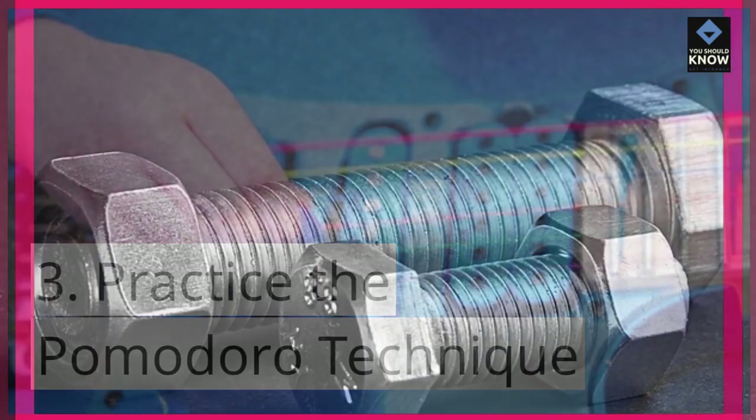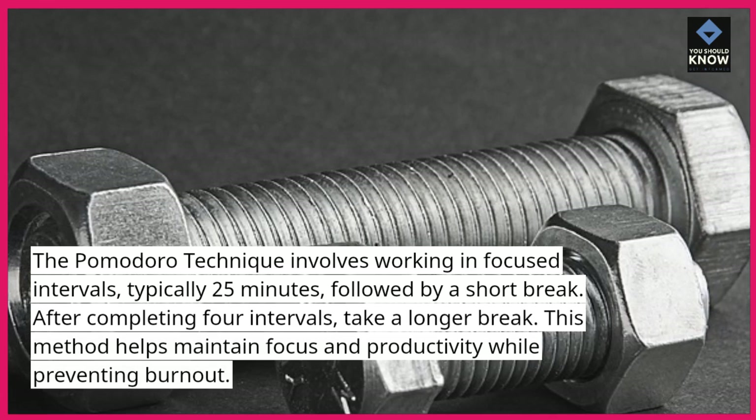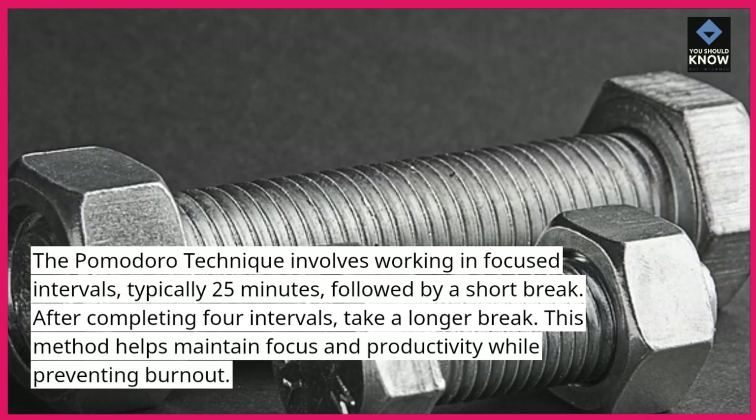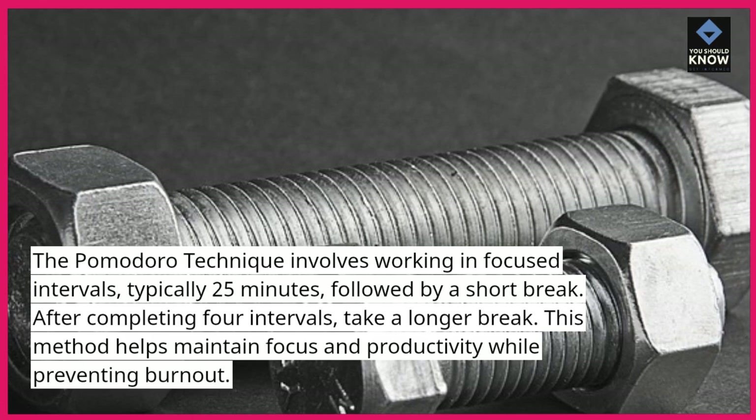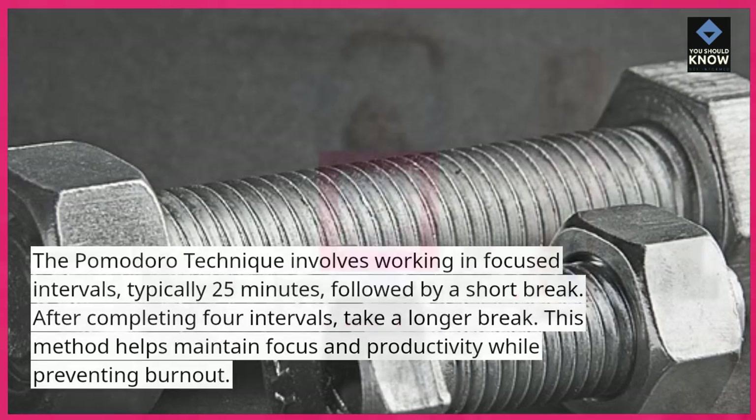Practice the Pomodoro Technique. The Pomodoro Technique involves working in focused intervals, typically 25 minutes, followed by a short break. After completing four intervals, take a longer break. This method helps maintain focus and productivity while preventing burnout.